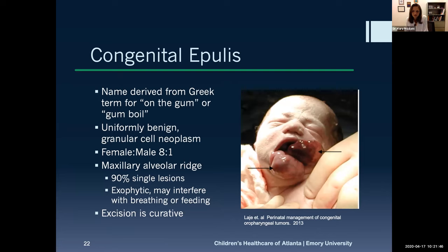Congenital epulis is essentially a germ cell tumor of the anterior gingiva. These are benign, can be very large and exophytic, but simply need to be excised. They are more common in females, though it's not fully understood why. They often present with dramatic-appearing pictures but usually have few associated health problems.